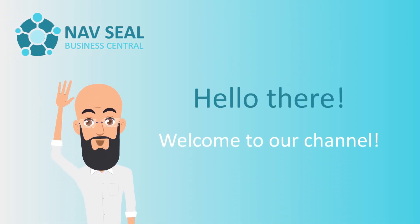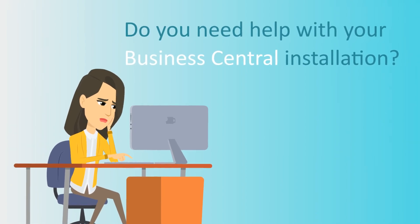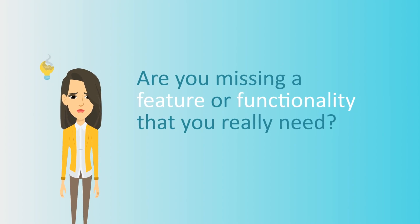Hello there! Welcome to our channel. Do you need help with your Business Central installation? Are you missing a feature or functionality that you really need?